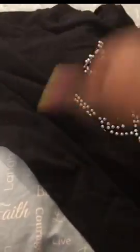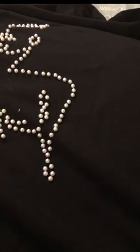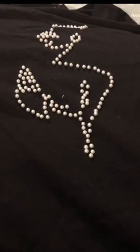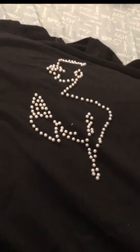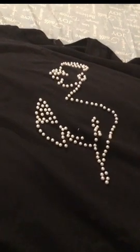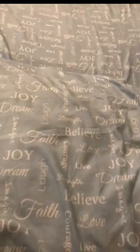Next is another black tee — this one was two dollars. It has a pearl design of what looks like a flamingo bird. I like it because of the pearl detailing — off-white pearl on a black shirt. It's simple and great to throw on with black leggings or shorts when you go to the nail shop or grocery store. It's a nice stretchy spandex material — not uncomfortable at all.